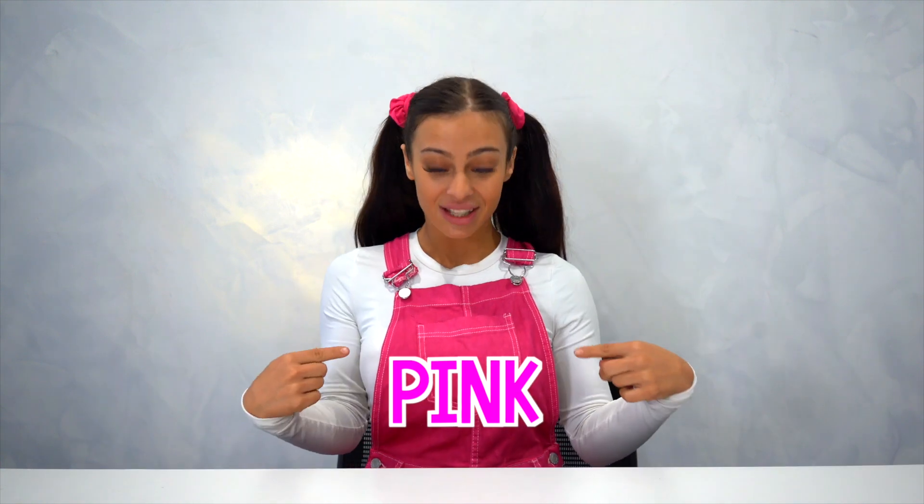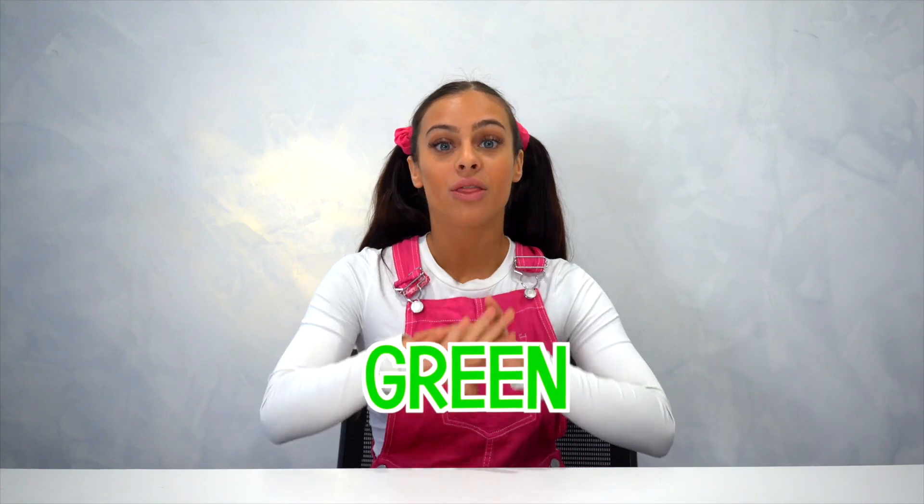And my favorite color next is pink, just like my outfit and my hair elastic. Next color we have is green, like the trees and the grass, because they're green.